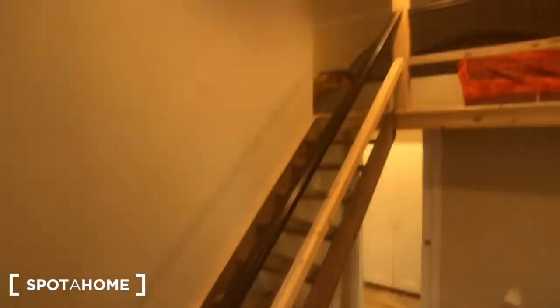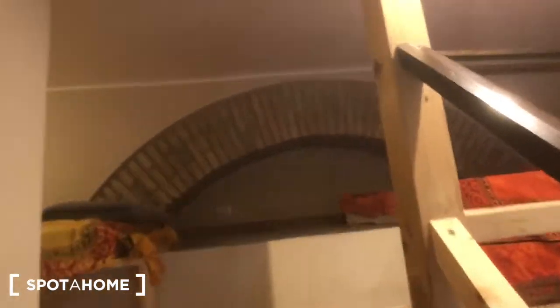And you can find this other staircase that goes upstairs, where you can find two more beds — one and two — with a big storage area on the wall.